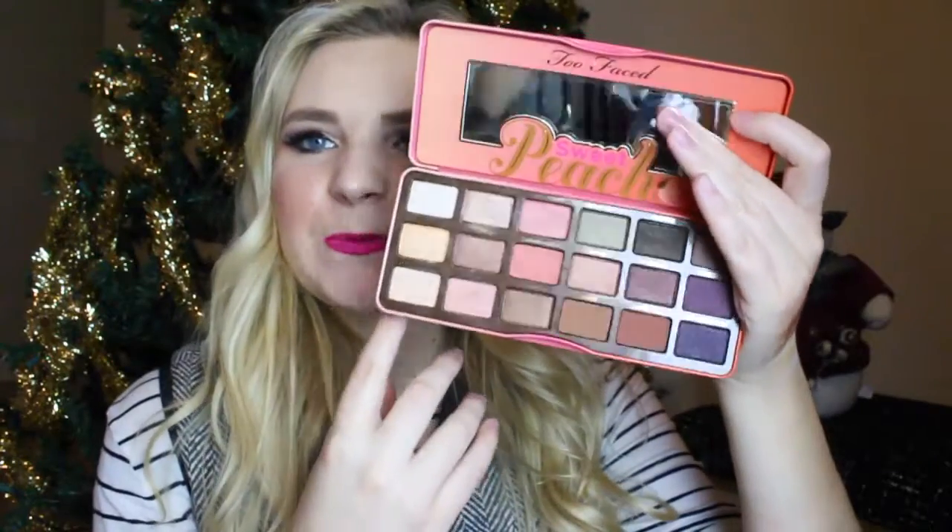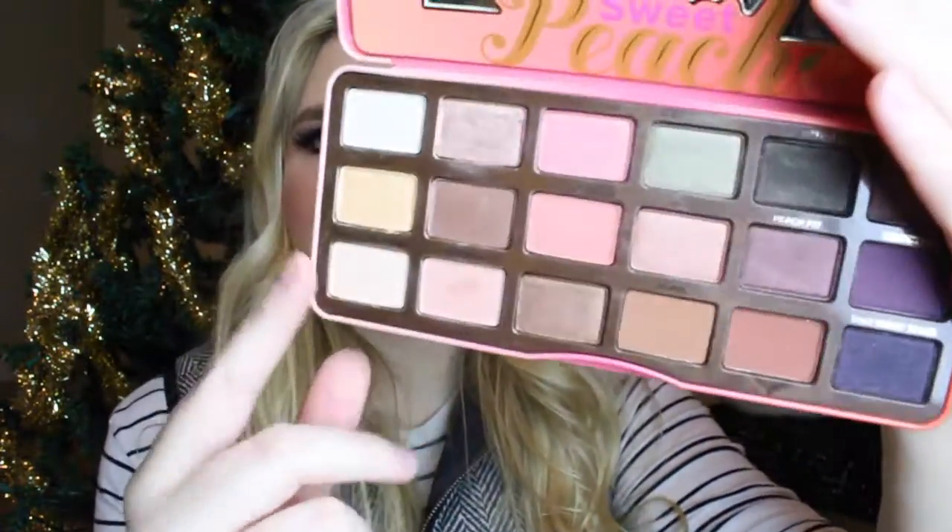I went ahead and swatched the first two rows on my hand. This first shade is a shimmer called White Peach. Next up is Nectar, also a shimmer — it's a very, very light gold. Then you have Peaches and Cream, a matte shade that blends into the skin. Next is a little copper color called Luscious, then Cobbler — both shimmer shades. And the last one is Georgia, which is a matte.